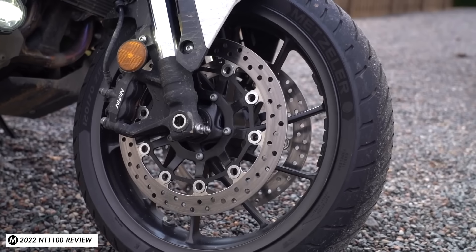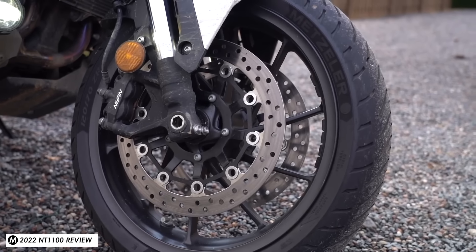Today Honda announced a new 2025 update for their NT1100 mid-range tourer, and while I already thought this was a really good bike when I reviewed it at the launch of the previous generation, I will admit there are a couple of small problems with it, some of which seem really quite basic.